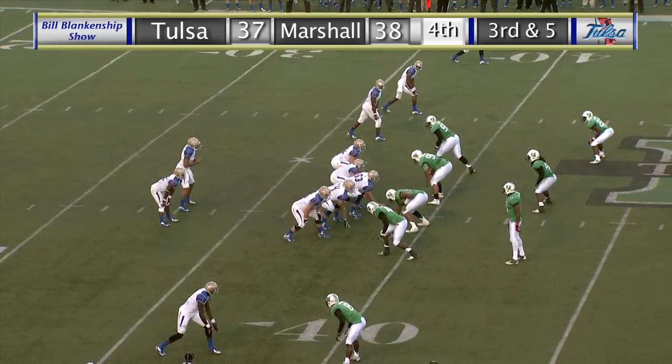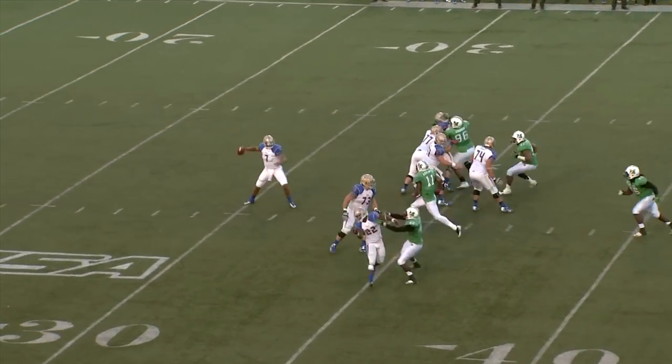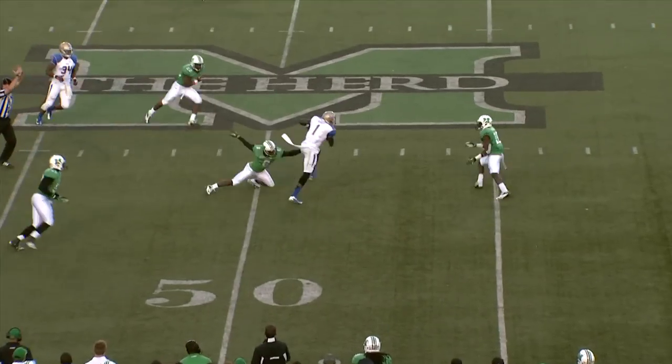Three receivers to the left, one receiver to the right. Green out of the shotgun, standing at the 34, has the snap, back to pass — a blitz. He throws over the middle, caught by Kiaris Garrett.